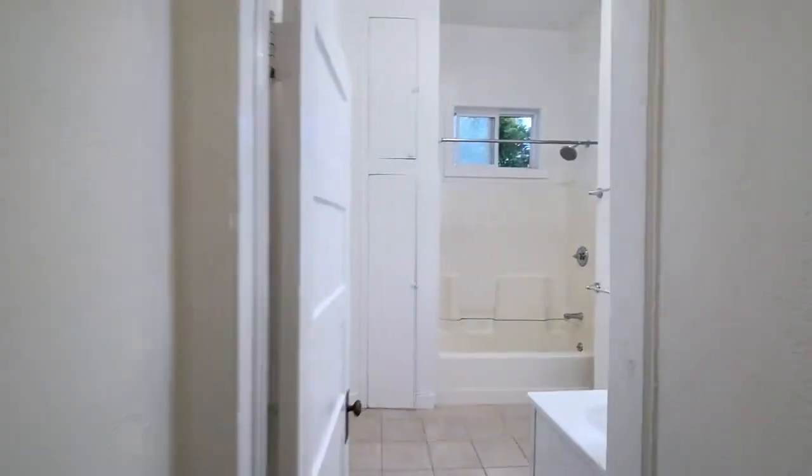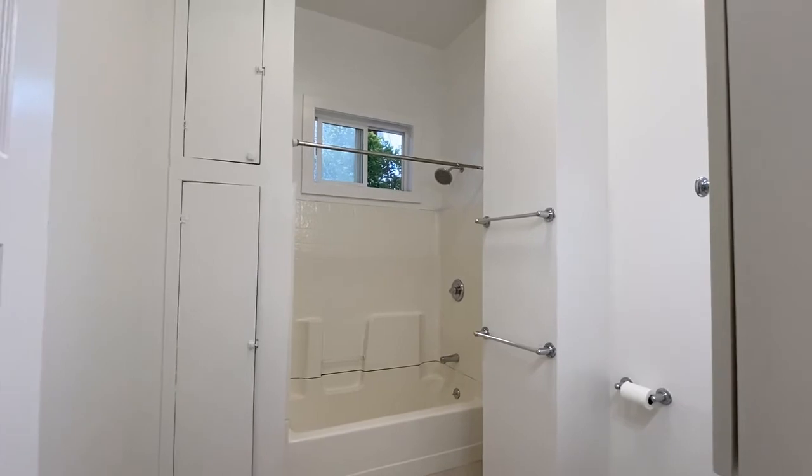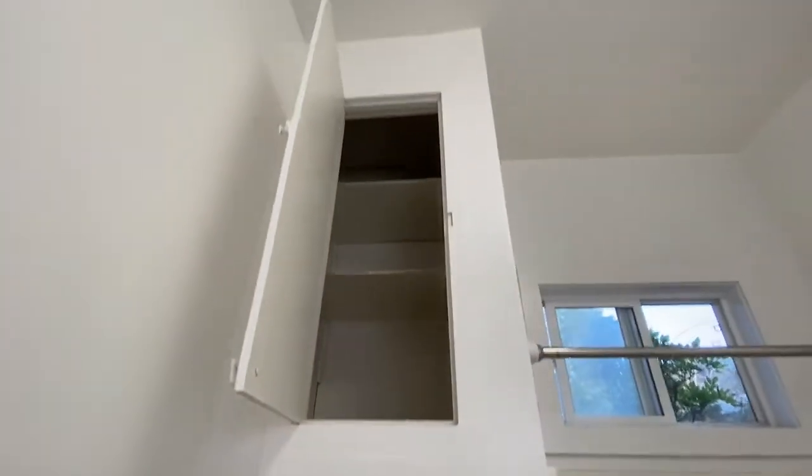Down the hallway here there's a skylight. And when you come around the corner, there's a nice big bathroom — tile floor, shower over tub, and a couple of really big linen closets with a bunch of storage up above.